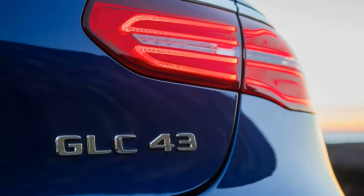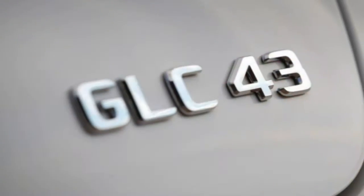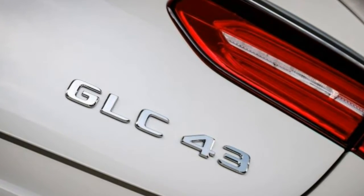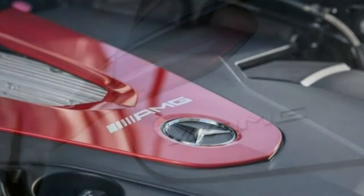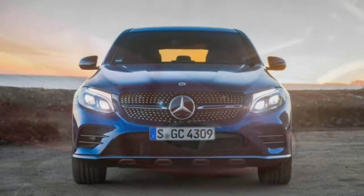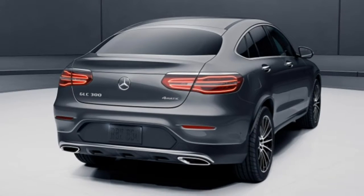Most packages are available across the GLC lineup. Safety-minded buyers might consider the Driver Assistance Package, which adds adaptive cruise control, lane departure warning and mitigation, rear cross-traffic alert, and forward collision warning and mitigation with automatic braking. It also includes the contents of the Premium Package for the GLC 300.